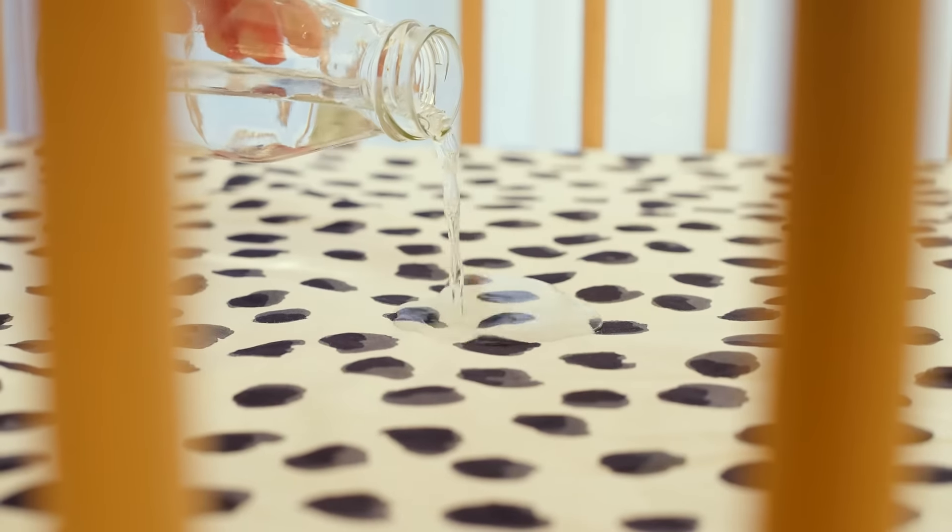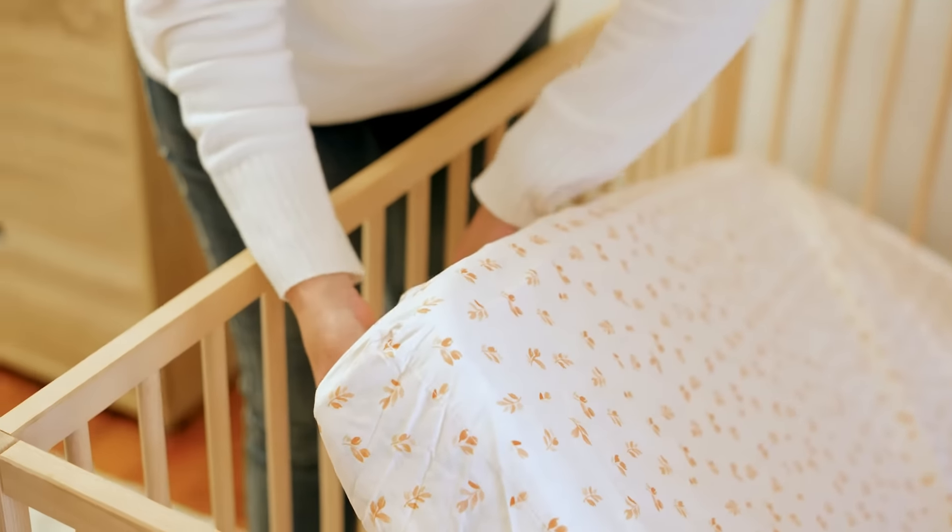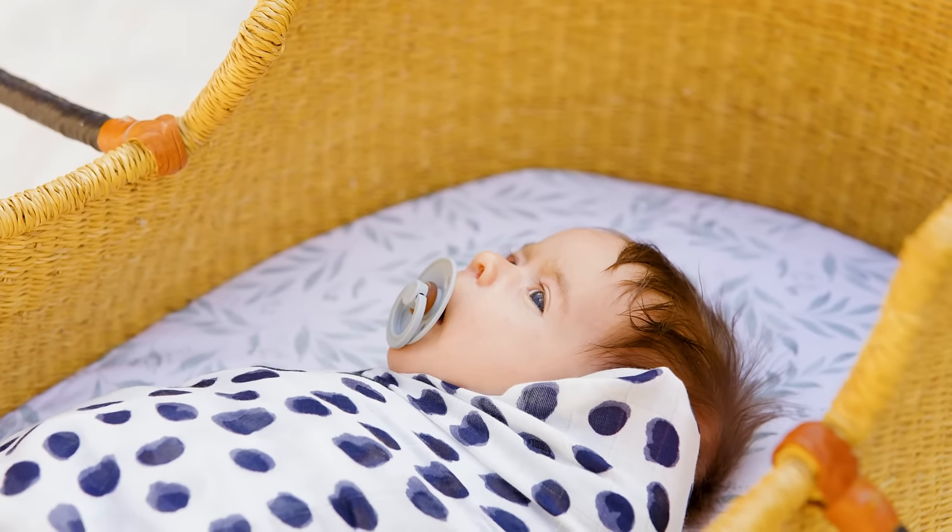Spills from milk or leaky nappies are going to get caught on the surface. They're not going to seep through to your mattress and you won't get any potential build-up of mould or bacteria or anything like that.